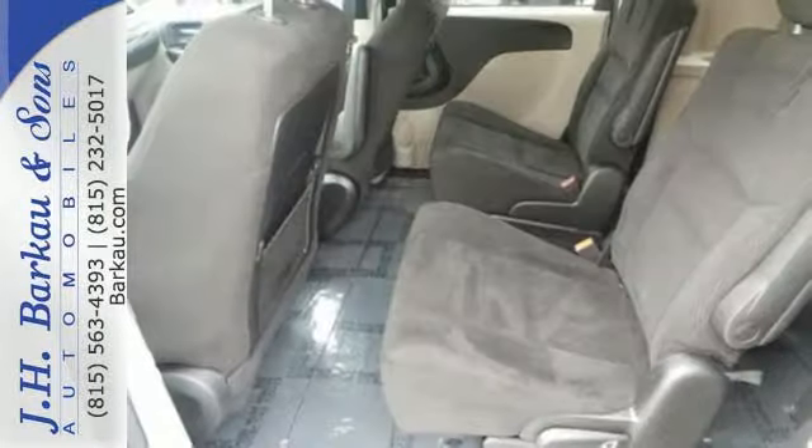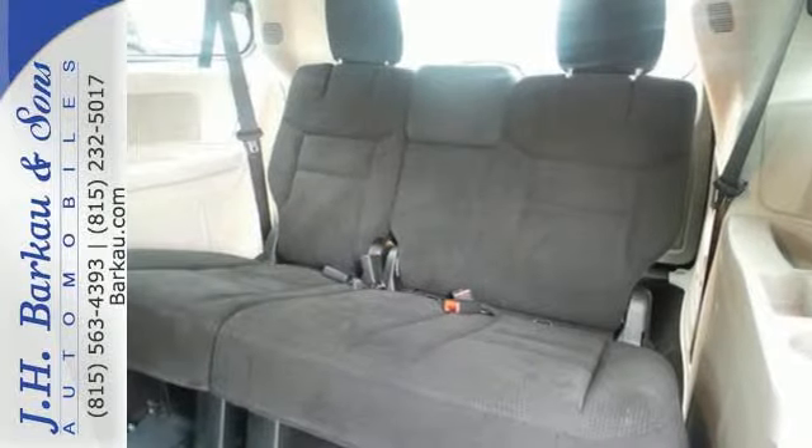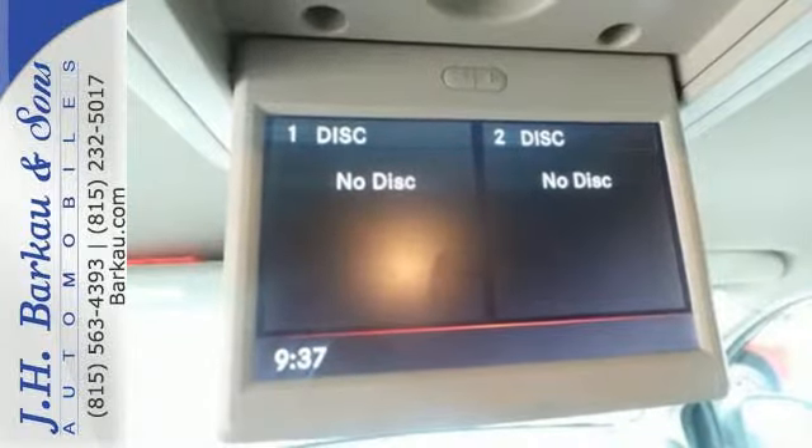It also has steering wheel audio controls, multiple airbags, heated mirrors, and a low tire pressure warning. It's a vehicle that is as comfortable as it is practical. Test drive it today.